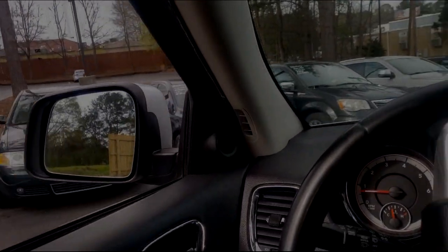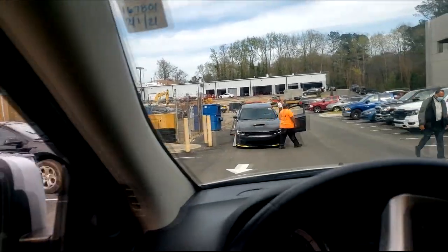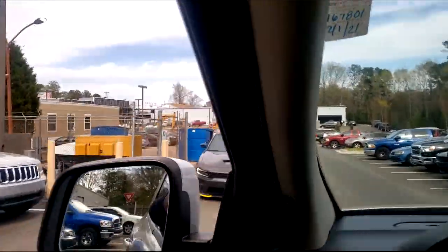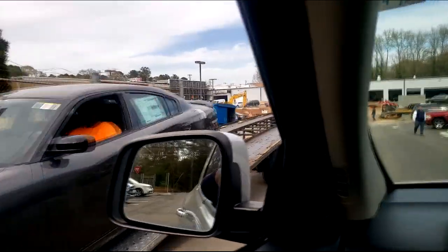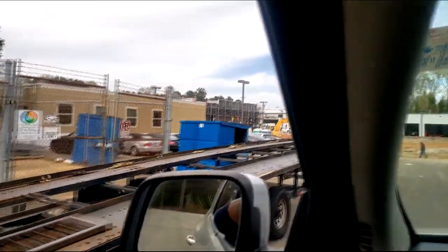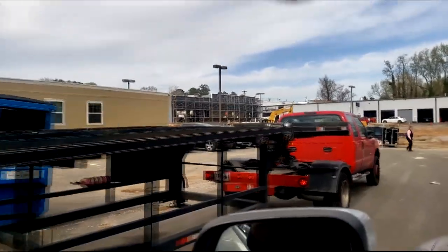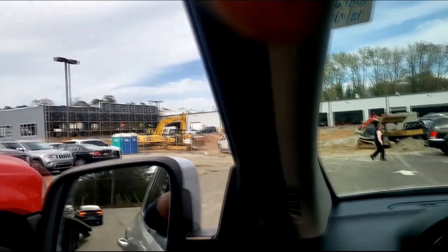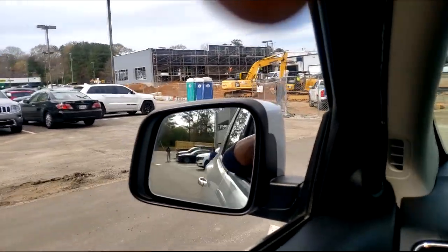All right guys, y'all see what I see? Looks like they only brought in one Scat Pack — just one. Come on man, we need more than one. We got a whole truck with just one Scat Pack, or maybe I missed the rest of them, but I don't see nothing near. Please tell me there's more.